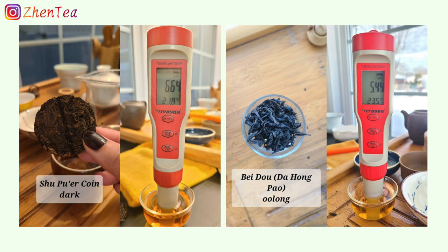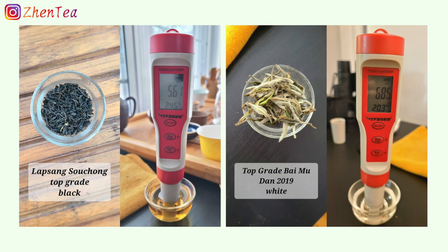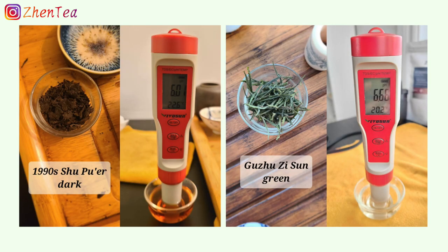And of course this is not a science lab measurement. The purpose of this is mostly to satisfy my curiosity. During this data-collecting process, I tried to cover all 6 tea types.